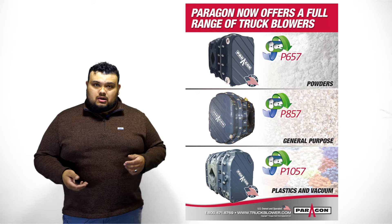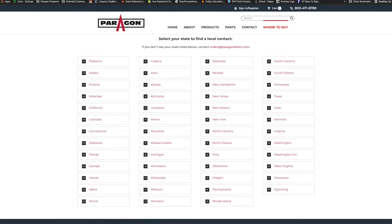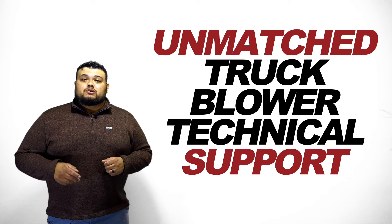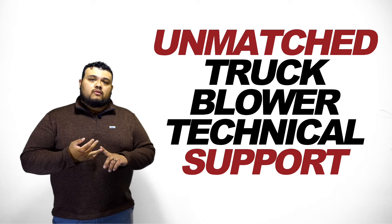There's a lot of information you need to know to better prepare yourself with what options you've got in the market. One way we can simplify that is by going to www.truckblower.com/contact, where you'll find contact information for all of our regional sales managers. Our regional sales managers are trained and qualified, and they can help you spec out the right blower for whatever application you need.